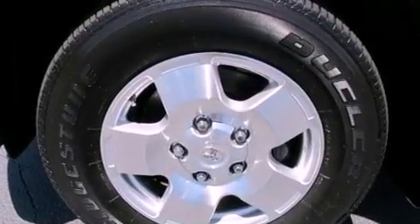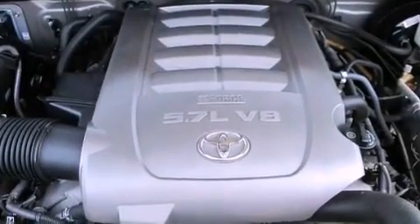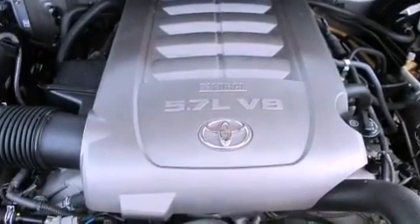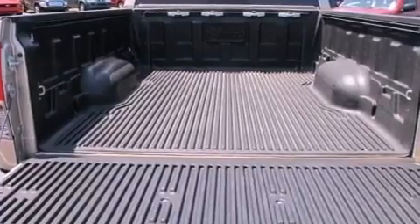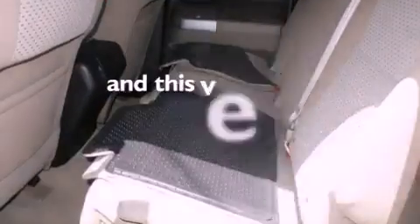The following features are also included: dual power seats, air conditioning, cruise control, a CD player, a bed liner, an engine immobilizer theft deterrent system, a passenger side vanity mirror, an anti-lock braking system, heated side view mirrors, and this vehicle has fewer than 58,000 miles on the odometer.